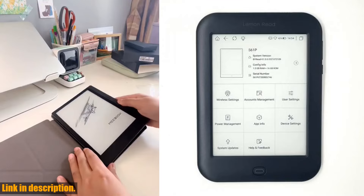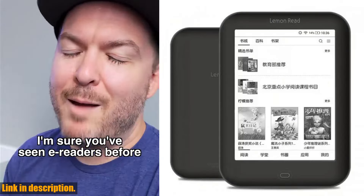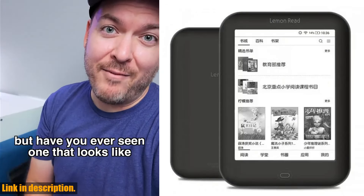And the best part? It supports many e-book formats and allows you to install your own apps, giving you endless possibilities for reading.